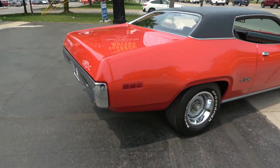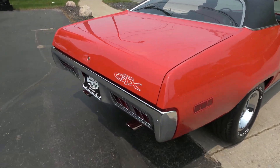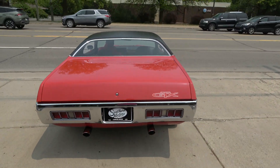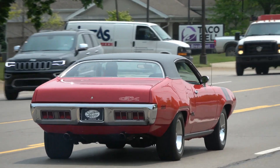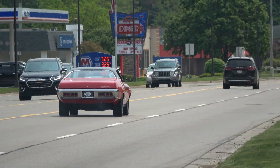Good looking car. Have a great day, guys. Thanks, guys — see you next time. Bye.